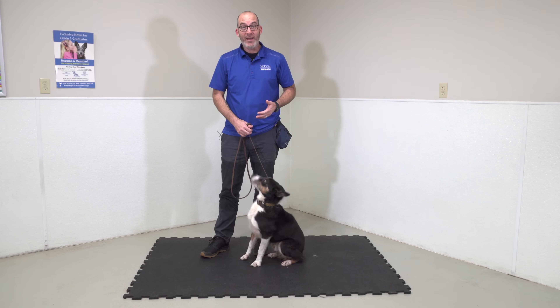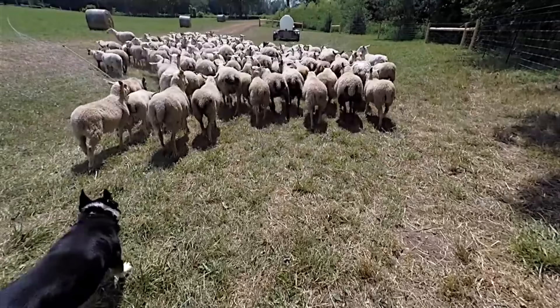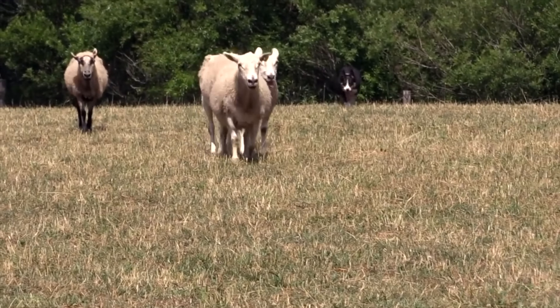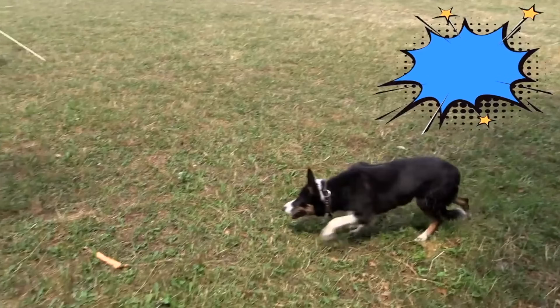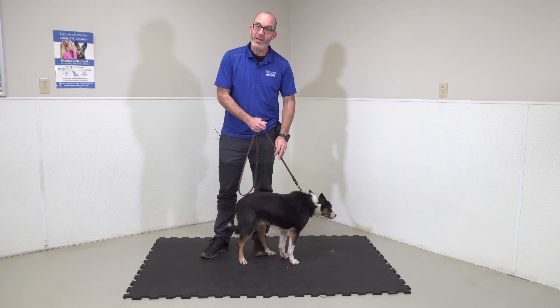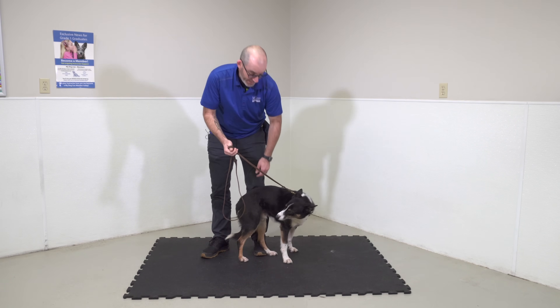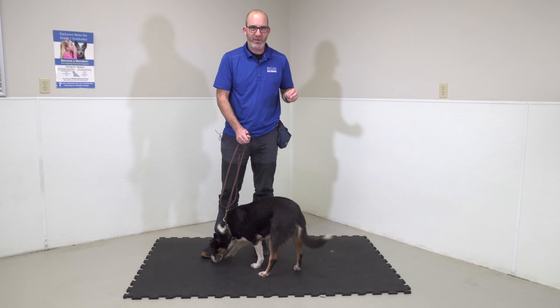Mac spends a lot of time herding sheep and doing a lot of work that a lot of Border Collies do, but Mac has never been in an obedience class and he has never been taught a lot of the foundation stuff that we're going to do today. What I want to do is spend a little time teaching your dog how to stay — it's a very handy skill. Because he doesn't have any understanding of this, we're going to take a few minutes and go back right to the foundation.